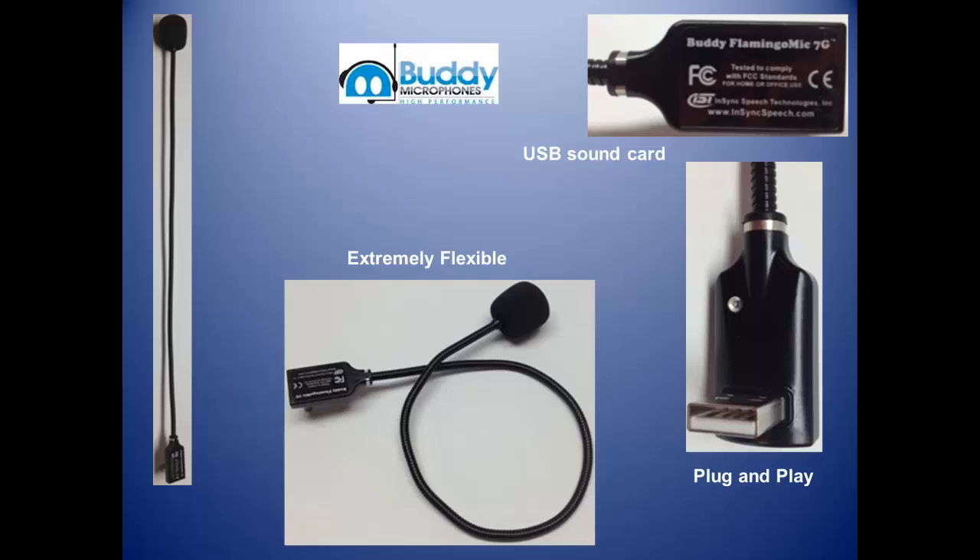It not only provides very good accuracy with speech recognition applications, it also delivers exceptional voice clarity over the internet when used with Skype, Google Talk, Google Voice, NetMeeting, Webinar, or any other VoIP software.